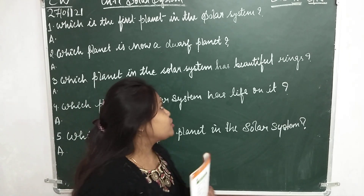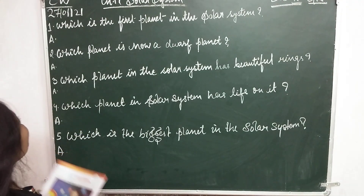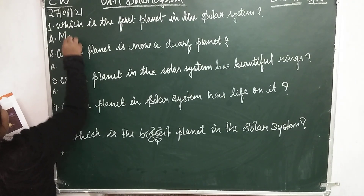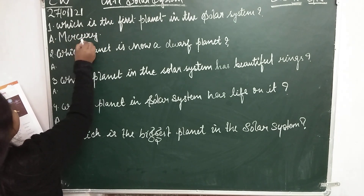Let's discuss the questions and answers, children. Question number 1: Which is the first planet in the solar system? That is Mercury — M-E-R-C-U-R-Y, Mercury.